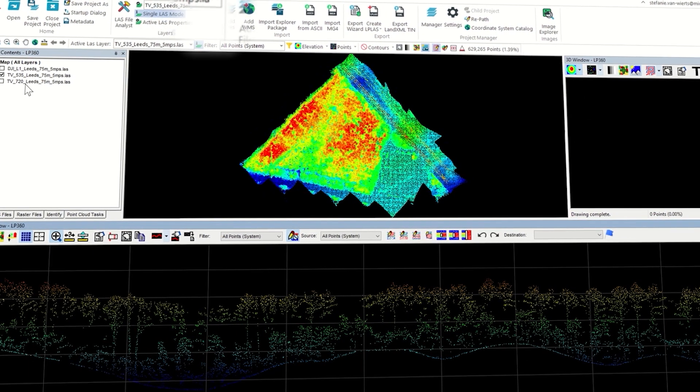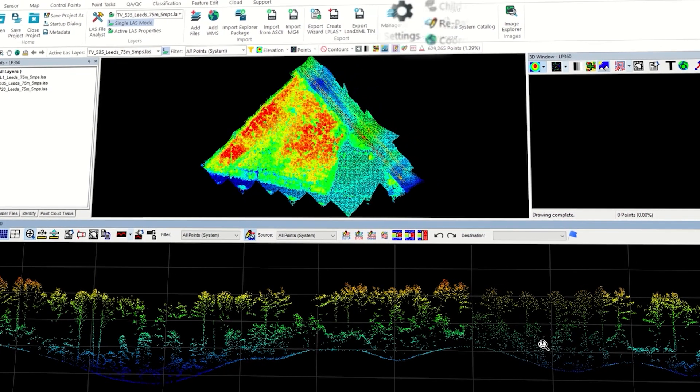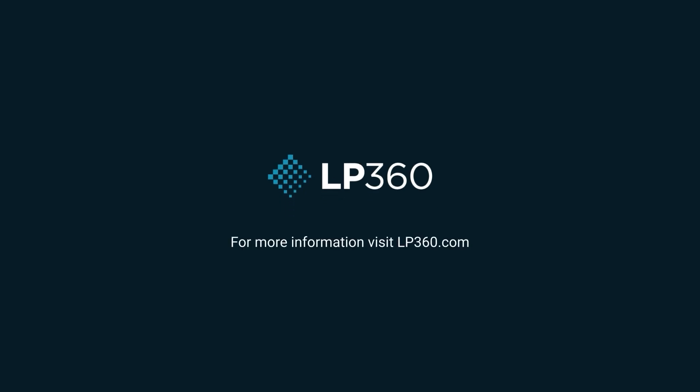LP360's new graphical user interface will empower you like never before. The future of LiDAR and photogrammetric point cloud processing is now available in our latest release. Get ready to take LP360 to the next level. For more information, visit LP360.com.